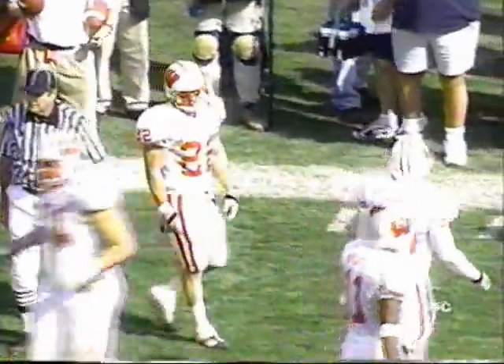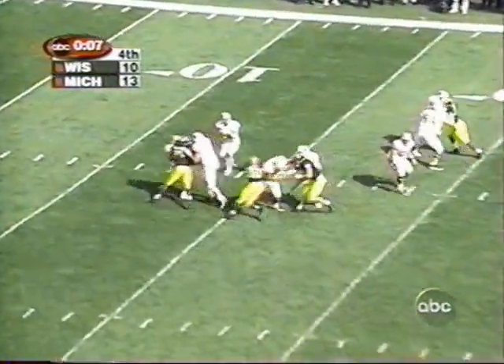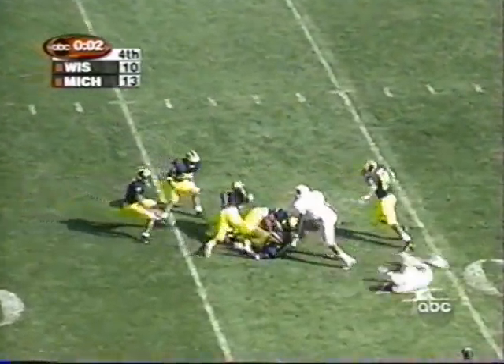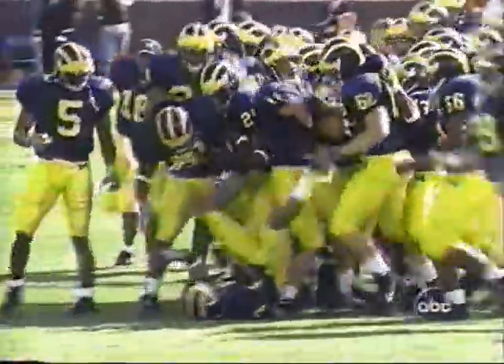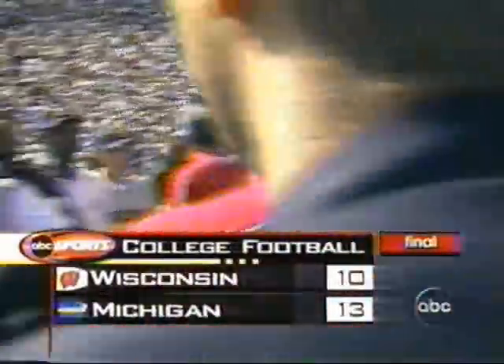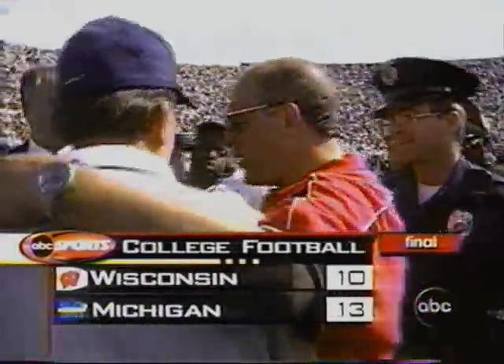Eight seconds. Bollinger — intercepted, it's over. Todd Howard with his second interception of the game. He intercepted a pass in the end zone on Wisconsin's opening series, and then closed out the 13-10 victory with a little ricochet.